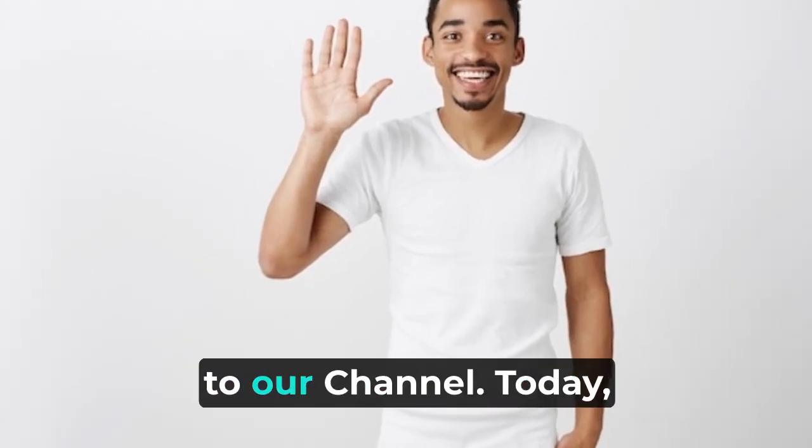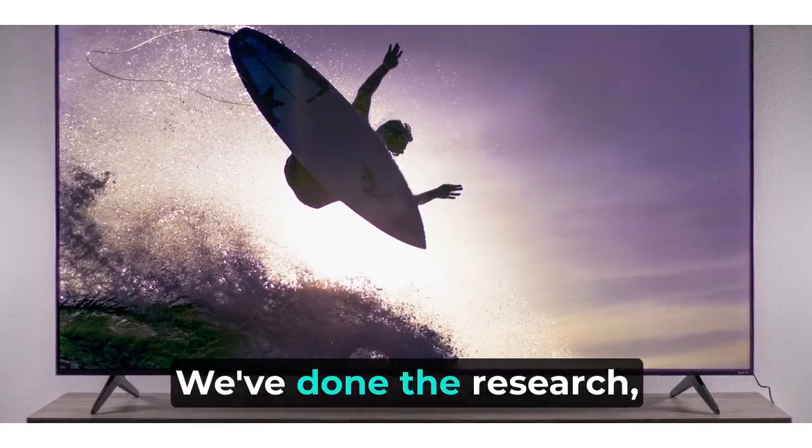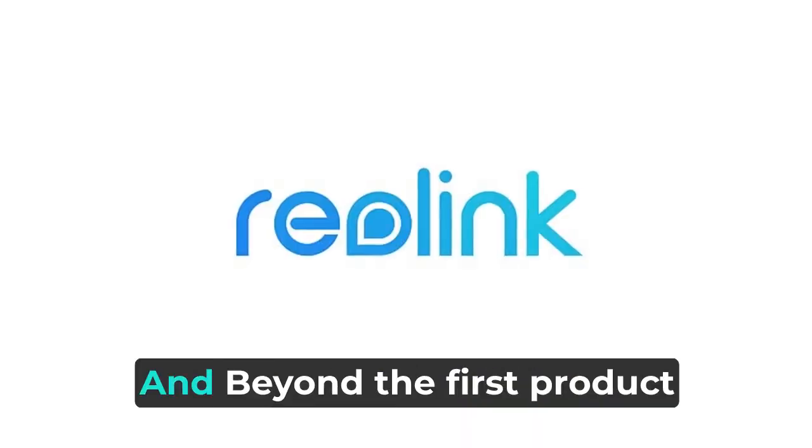Hello everyone and welcome back to our channel. Today we have something exciting in store for you all. We've done the research, read the reviews, and put together an exclusive list of the best 4K security camera systems in 2023 and beyond.